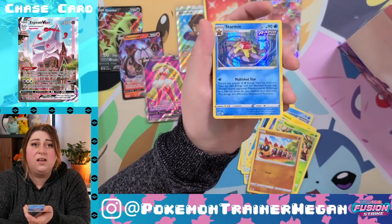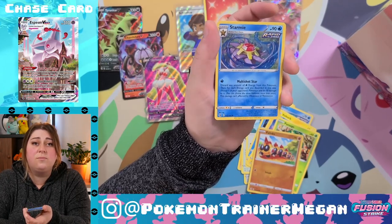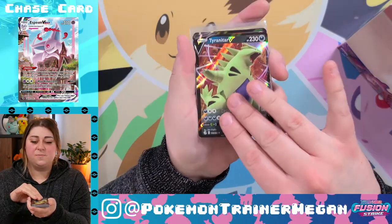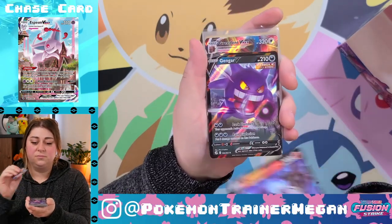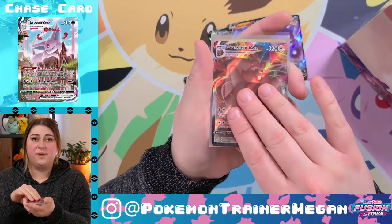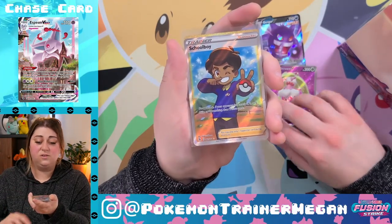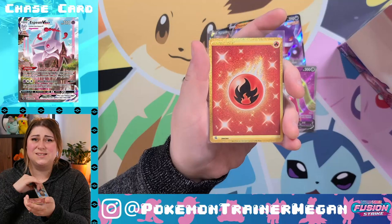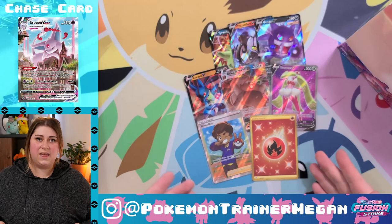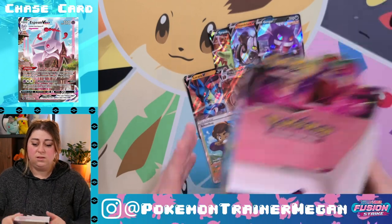Haven't pulled Starmie yet, and as your crazy Pokémon Trainer Megan has said multiple times — I have a Kanto binder. This baby's going to my Kanto binder. This box was a little bit of a roller coaster to be totally honest. I don't know if I would call this a good or bad booster box — one because I've never opened an English booster box before, and two because we did get the secret rare. So really, can't complain.